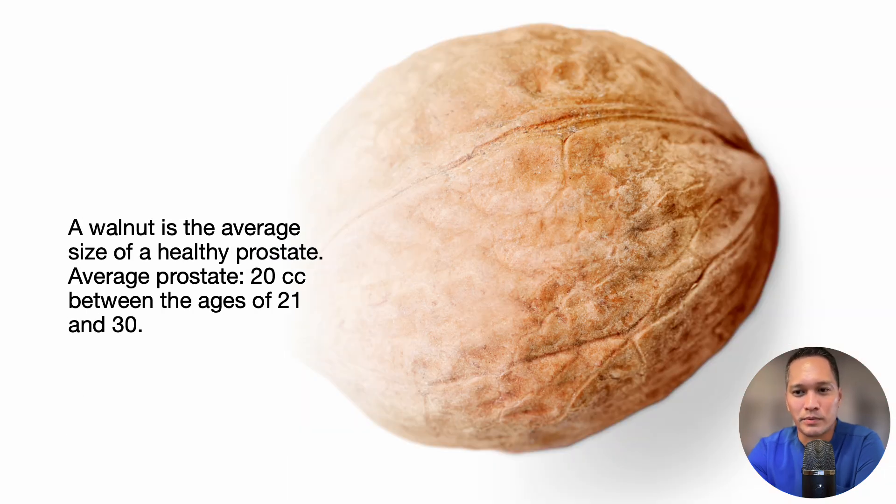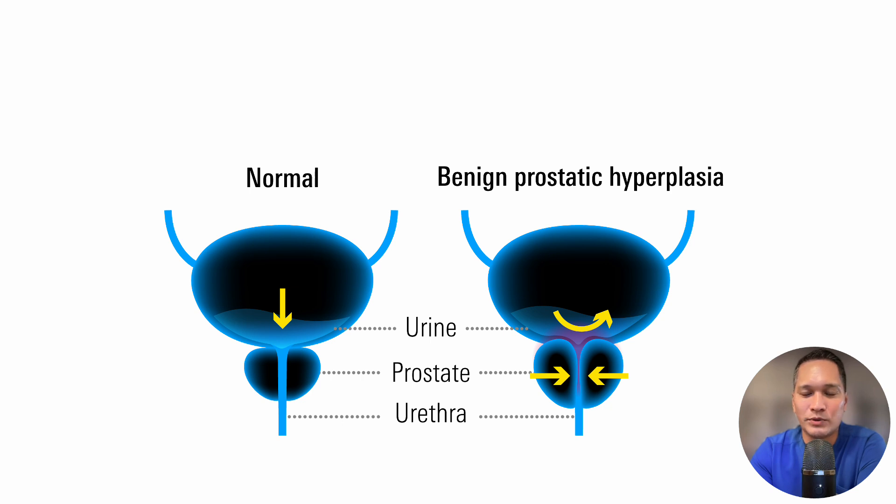An average prostate is approximately 20 cc between the ages of 21 and 30. BPH can begin to develop in the early 40s in some men and is found in 50% of men ages 51 to 60. The prevalence of BPH increases steadily with age, reaching 60% at age 60 and 80% at the age of 80. An enlarged prostate gland can result in lower urinary tract symptoms, either by directly obstructing the bladder outlet as enlargement changes the shape of the gland, or by increasing smooth muscle tone and resistance to flow within the enlarged gland.